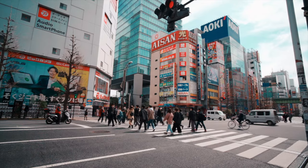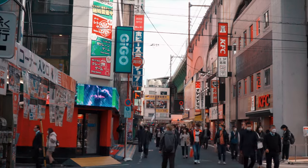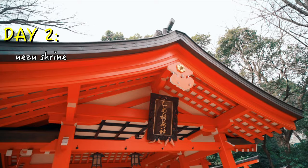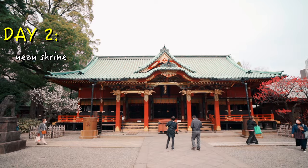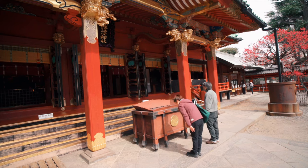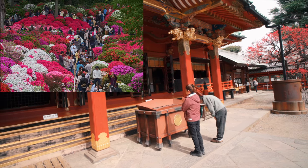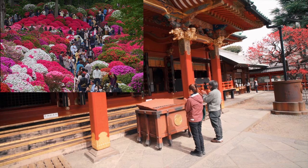Day 2 is when your adventure begins. We're going to kick off the Tokyo itinerary by hitting things to do up north. First up is Nizu Shrine. The entrance here is free. This is one of the oldest shrines in the country, established in 1705. Aside from being a tourist attraction, it is also a popular venue for Japanese weddings, as well as home of the Bunkyu Azalea Festival.